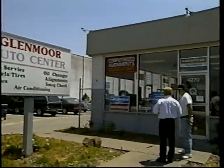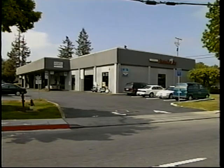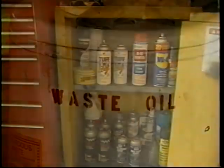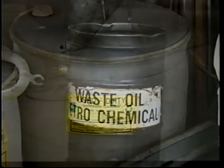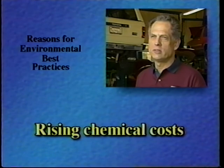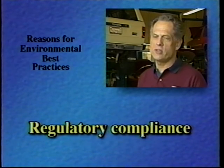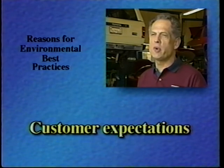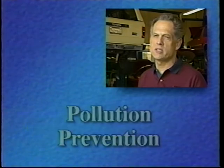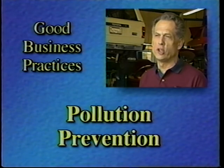Thousands of auto repair shops across the country keep our cars running so we can work, shop, and travel. Auto repair and maintenance operations use many types of chemicals and generate a variety of waste that can impact worker health and the environment. Rising chemical costs, the rising cost for disposal, compliance with regulations, worker exposure and liability, customer expectations — these are all good reasons for following environmental best practices. EPA calls it pollution prevention; I call it good business practices.